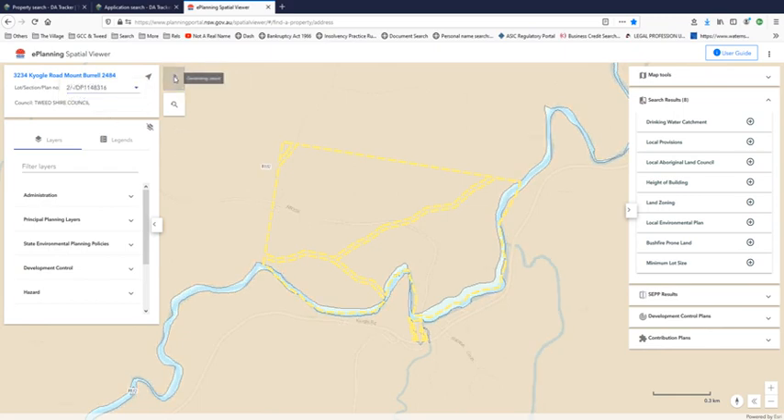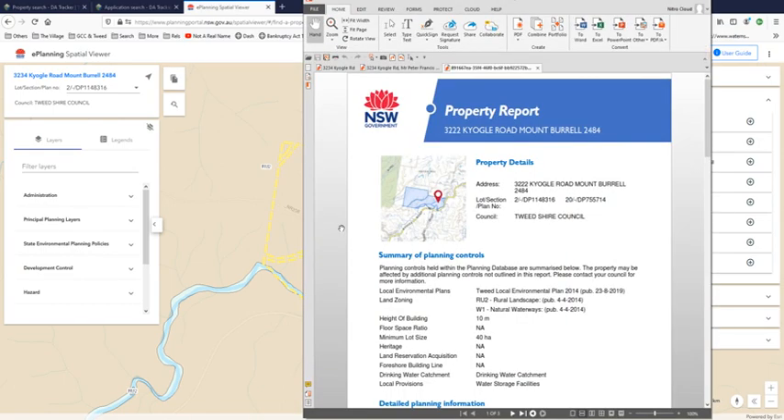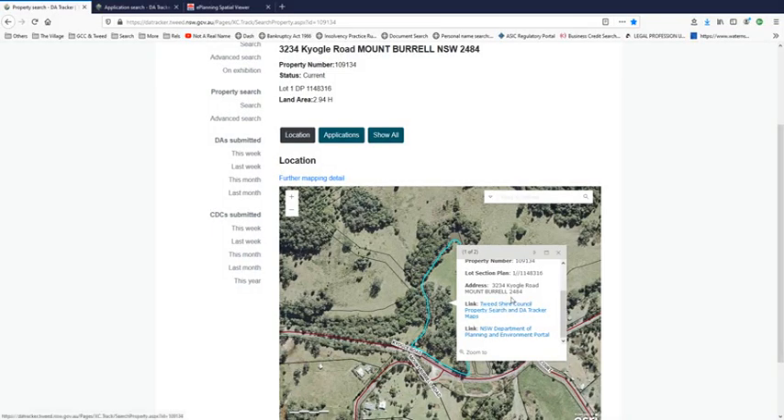Let's see if it generates a new report, because the report generated last time showed 3222. No, it's generating the same property report — still showing up as 3222 Kyogle Road. It includes lot 2 DP 1148316, but wasn't that lot 1? That says lot 1 there. See, are you confused now? Now you understand why it's confusing about 3234.